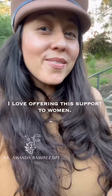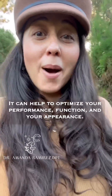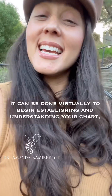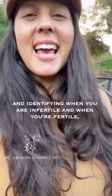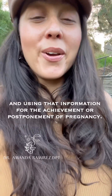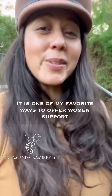I love offering this support to women. It can help to optimize your performance, function, and your appearance. It can be done virtually to begin establishing and understanding your chart and identifying when you are infertile and when you're fertile, and using that information for the achievement or postponement of pregnancy.